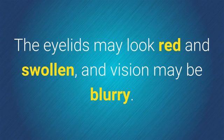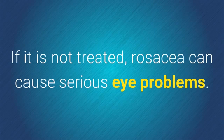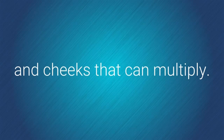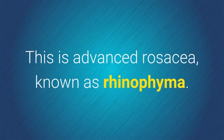The eyelids may look red and swollen, and vision may be blurry. If it is not treated, rosacea can cause serious eye problems. Without treatment, some cases of rosacea can cause knobby bumps on the nose and cheeks that can multiply. This is advanced rosacea known as rhinophyma.